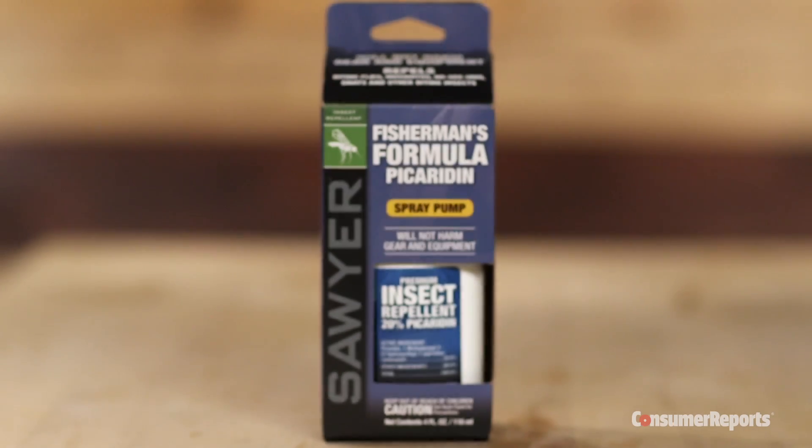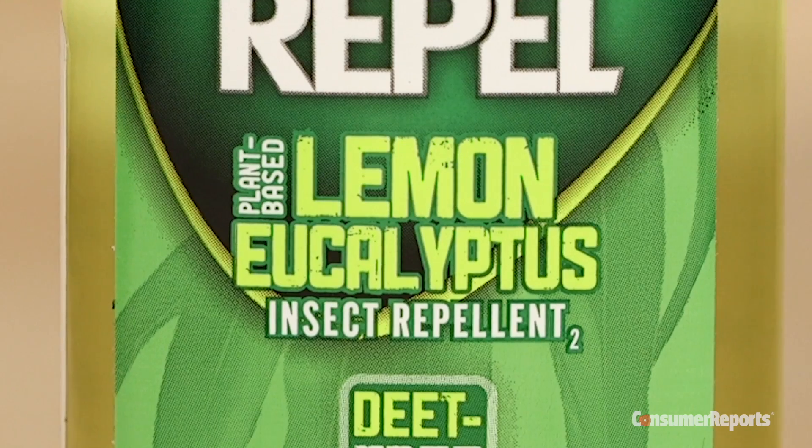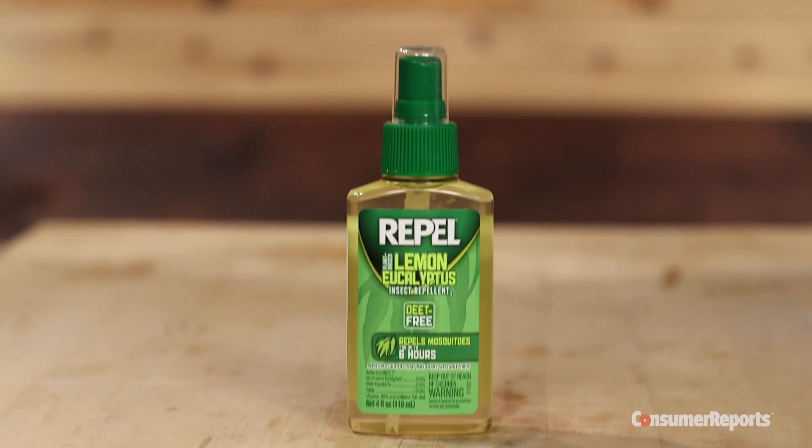Their ingredients: picaridin, found in our top pick Sawyer Fisherman's Formula, and oil of lemon eucalyptus, which is in Repel, our runner-up.